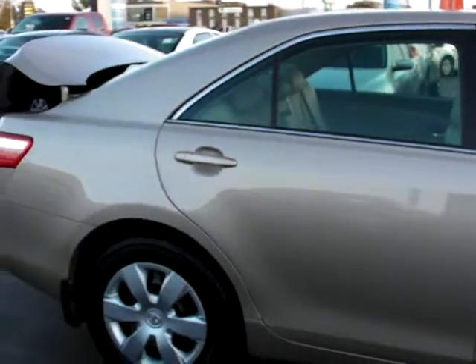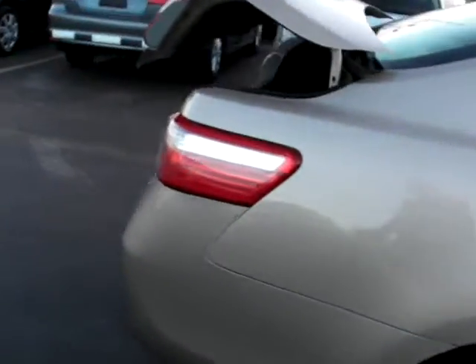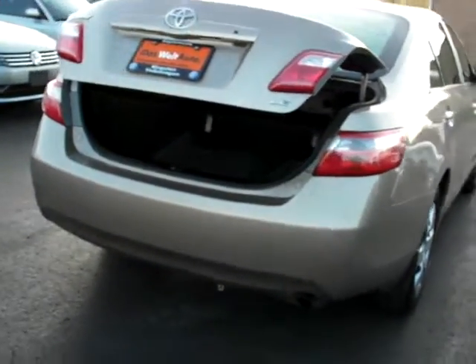It has a lovely light metallic beige exterior and beige interior. Of course, we all know about Toyota's fantastic reputation for reliability and dependability, and certainly the Camry has been one of their long-standing bestsellers. We've got the trunk already popped open so we can have a quick look in the back.